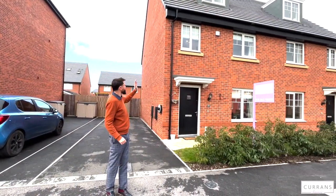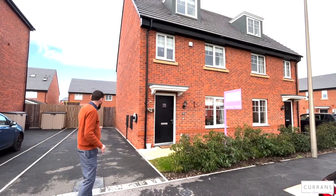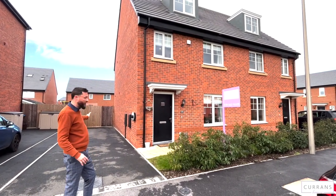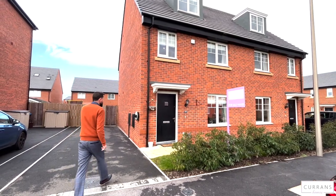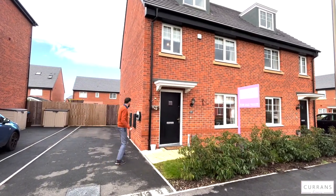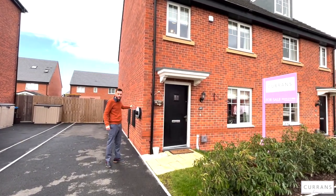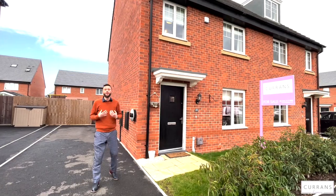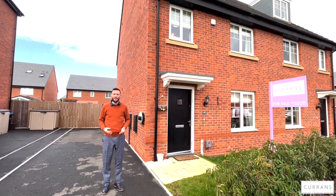At the front of the property we have a three-storey townhouse with really well laid out accommodation, ideal for a family. We've got at least a double-length driveway here with parking for at least two large cars. The owner has also installed an electric charger point right next to the front door, which is something that will come into high importance as we get more electric vehicles.